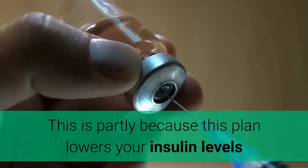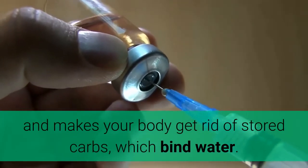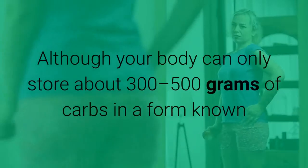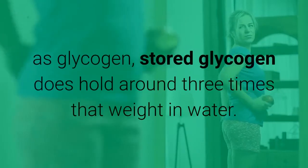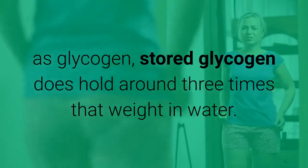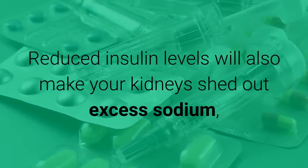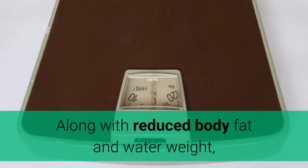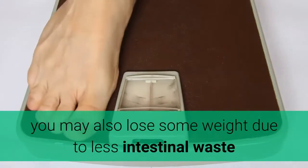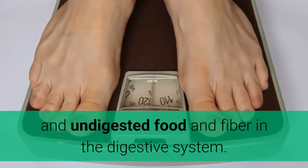This is partly because this plan lowers your insulin levels and makes your body get rid of stored carbs, which bind water. Although your body can only store about 300–500 grams of carbs in a form known as glycogen, stored glycogen does hold around three times that weight in water. Reduced insulin levels will also make your kidneys shed excess sodium, leading to reduced water retention. You may also lose some weight due to less intestinal waste and undigested food and fiber in the digestive system.